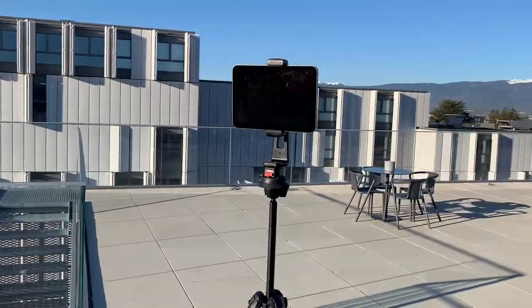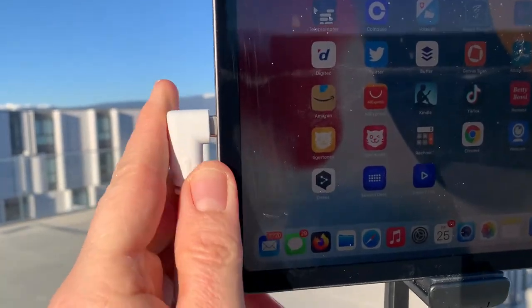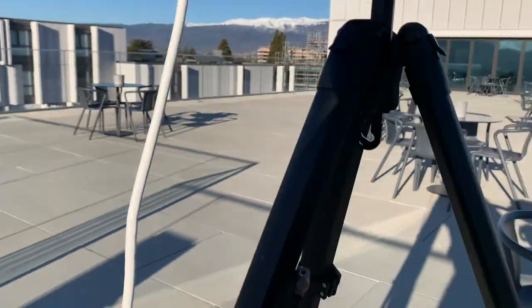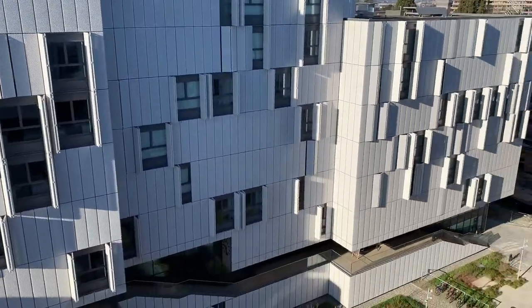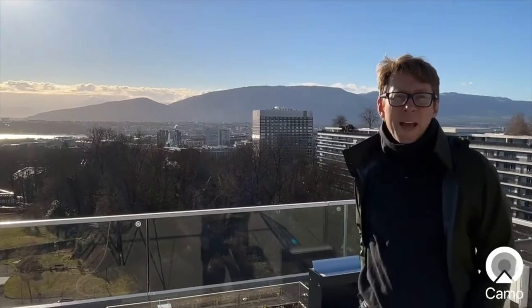I install the iPad on a tripod and connect it with a 5 meter USB-C cable to my MacBook Pro. This should be fine for the main setup. I can use this modern architecture as a beautiful background scenery as I will be doing my live video and moving around freely.